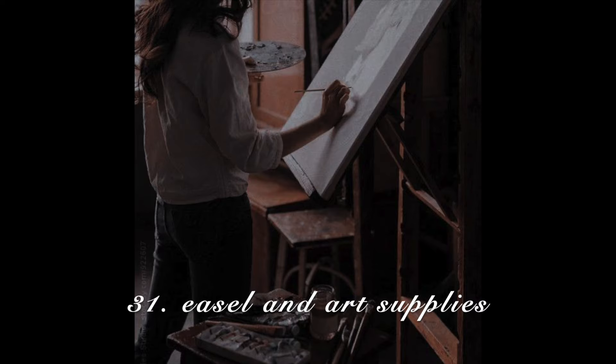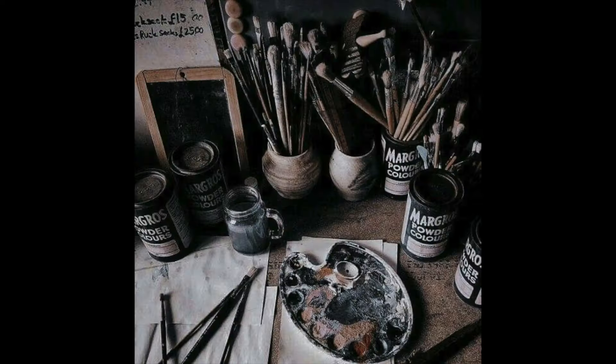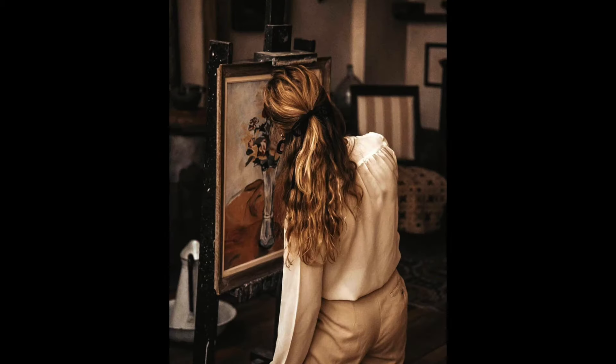Easel and art supplies. If you are an artist, don't be afraid to display your easel wherever you paint within your DA space. The whole point of DA is that you are passionate about things and you are fully immersed in it all the time. If you are an artist, display your passions publicly.